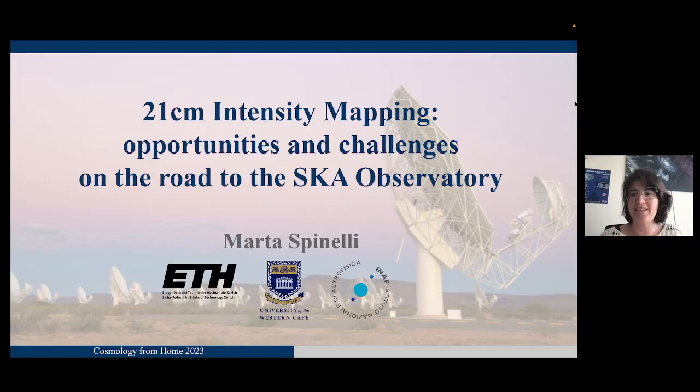Hello everybody. First of all, I would like to thank the organizers of Cosmology from Home for the opportunity to be here. My name is Marta Spinelli. I'm a postdoc at ETH in Zurich, and today I'm going to discuss the subject of research of 21 centimeter intensity mapping, and in particular, what are the opportunities and challenges now that the SKA Observatory is going to be built and taking data in the near future.